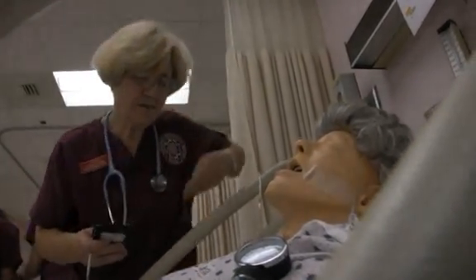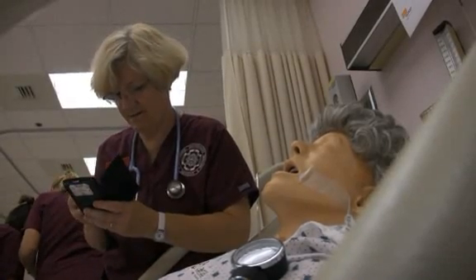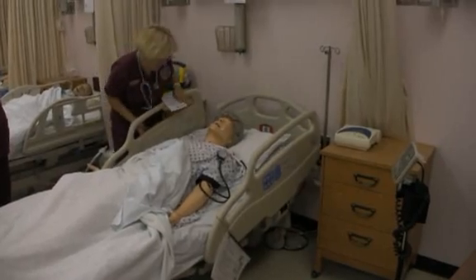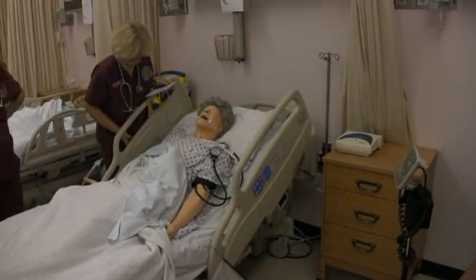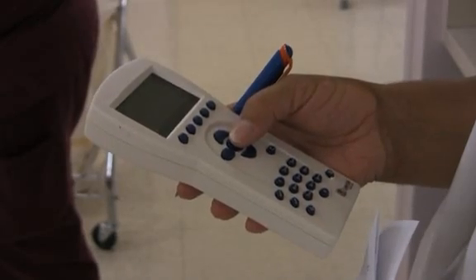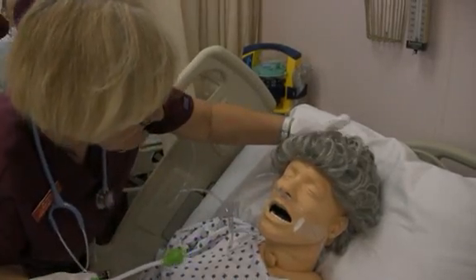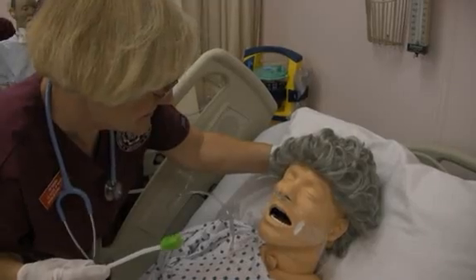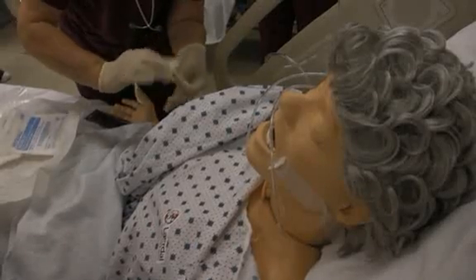Mary, we're getting you some oxygen to make you more comfortable. We have a call in to the doctor. That's what I love about the simulation and in the lab — they get hands-on experience, they get engagement. But with the flick of a button and a remote, we can change a situation for the better or for the worse and see how their critical thinking develops.